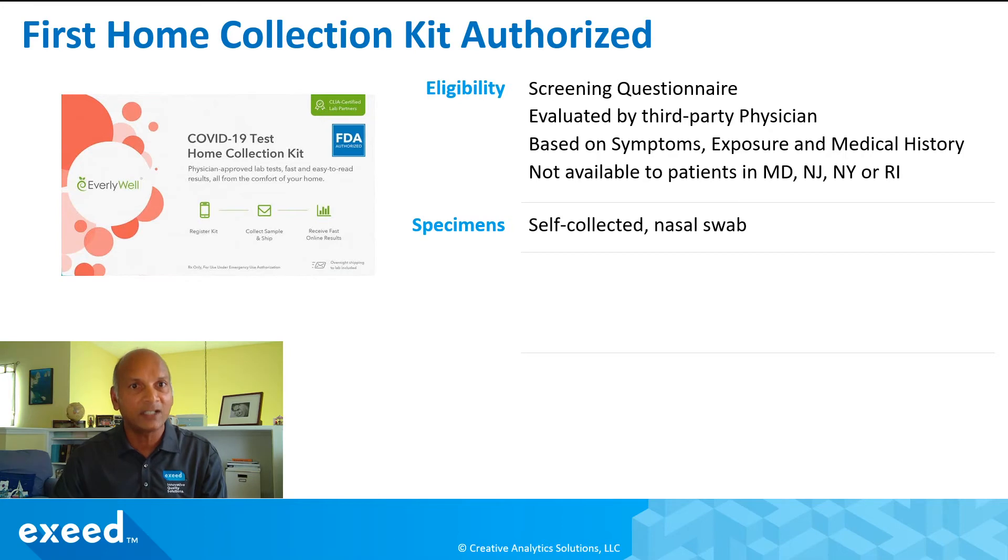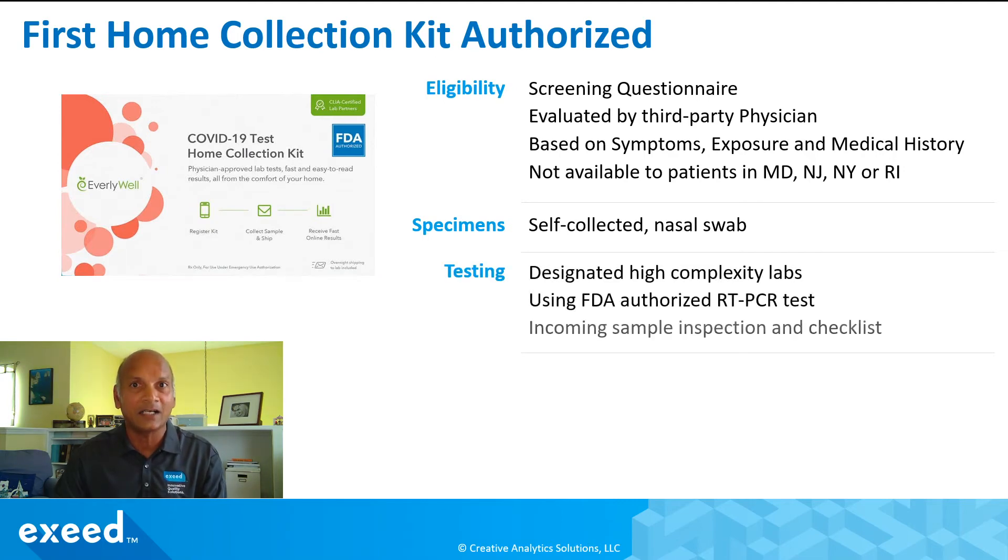Specimens will be self-collected nasal swabs. I've seen their instructions for use, which are very simple, and the company has a lot of experience collecting this type of sample from home kits. Testing will be done at designated high-complexity labs using an FDA-authorized RT-PCR test specifically indicated for use with home kits and nasal swabs as a specimen. Incoming samples will be checked against a checklist, and if everything passes, testing will proceed.